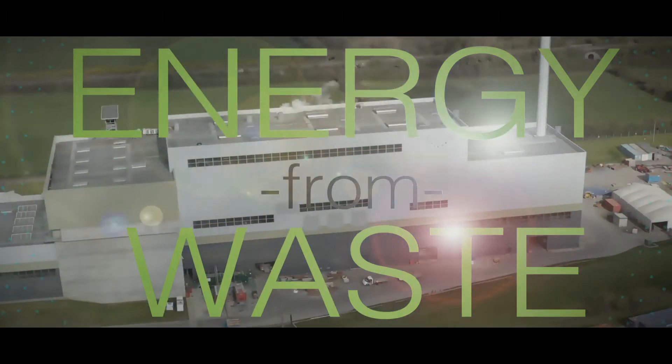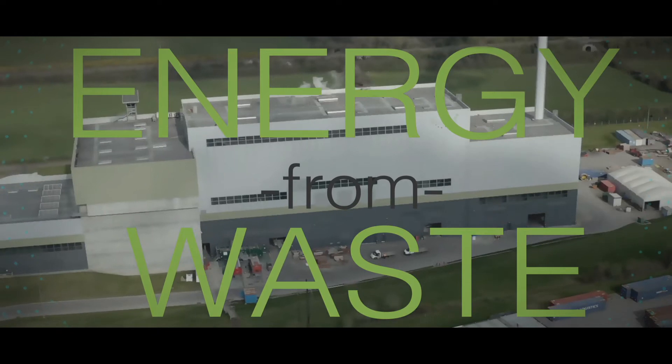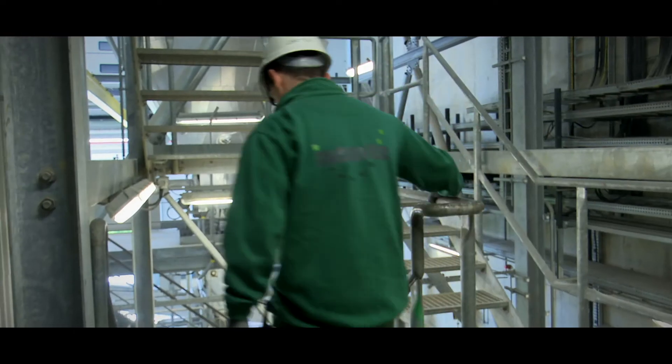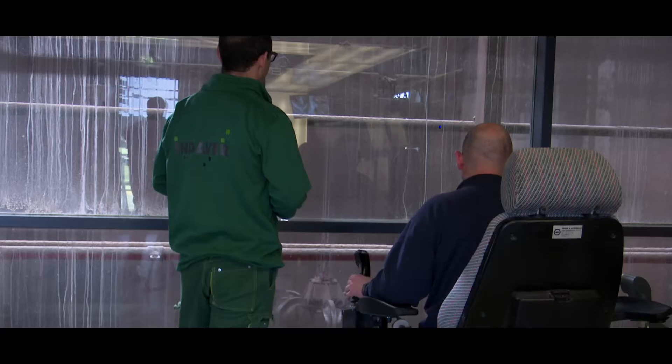Energy from waste facilities provides a renewable and indigenous alternative to fossil fuels. Our energy from waste facilities treat waste that cannot be reused or recycled.